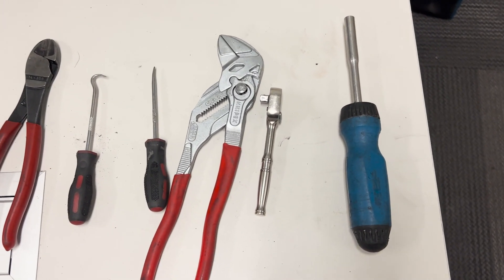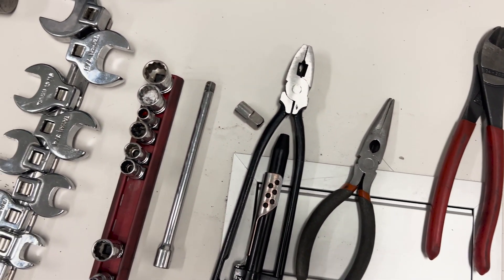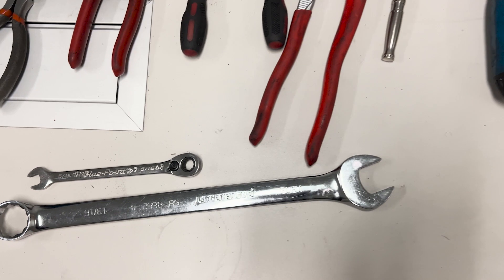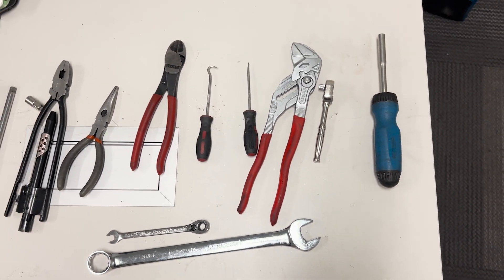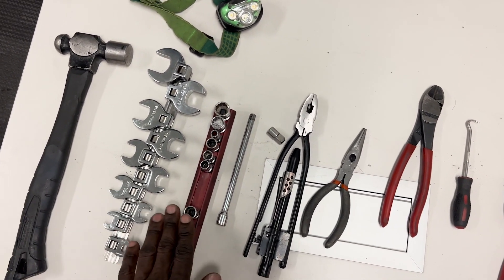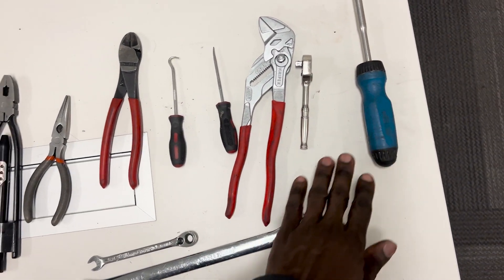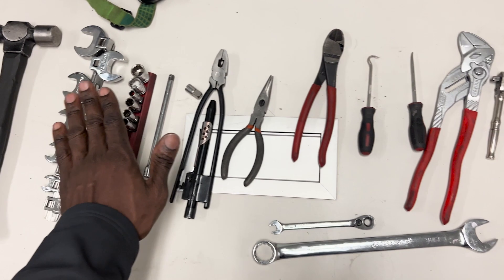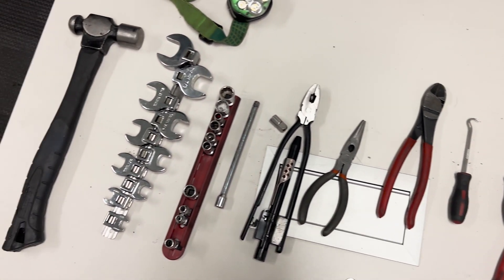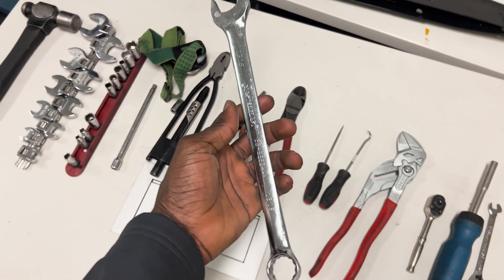There was not a lot of information online that actually guides apprentices on the basic tools you need in your first job. I'm going to share with you guys so you don't end up wasting a lot of money like I did. I'm going to be showing you guys the most essential tools every aircraft maintenance engineer needs to have.